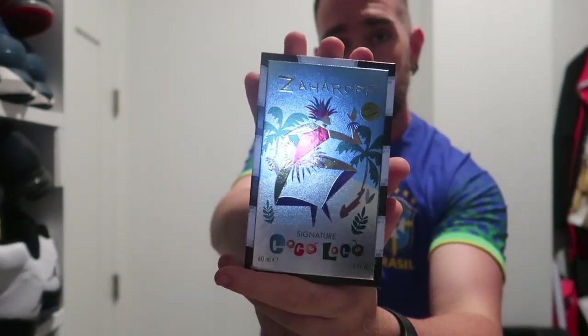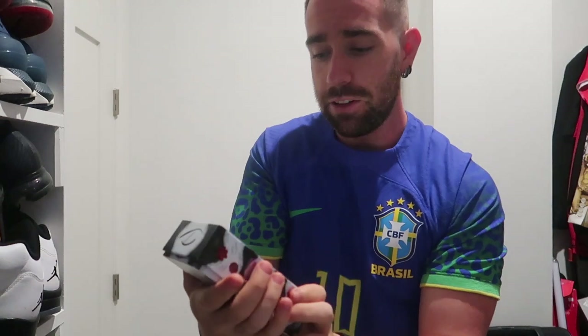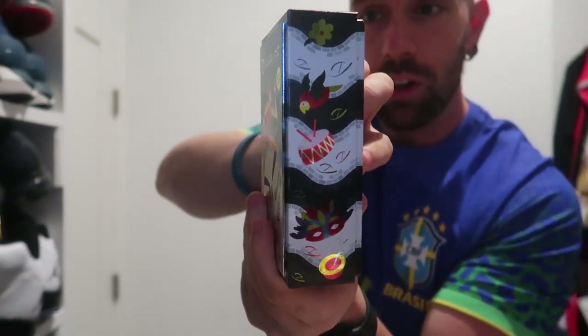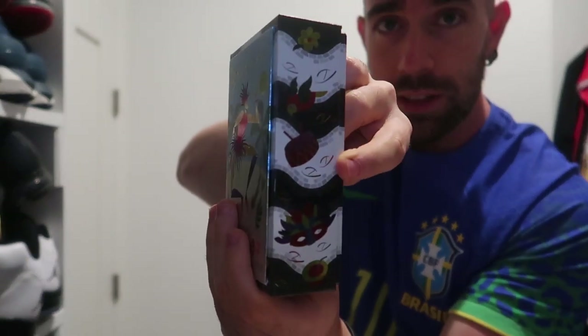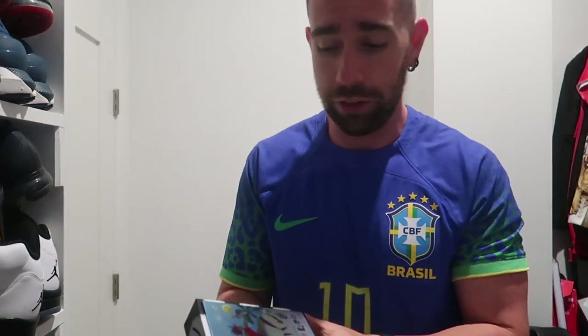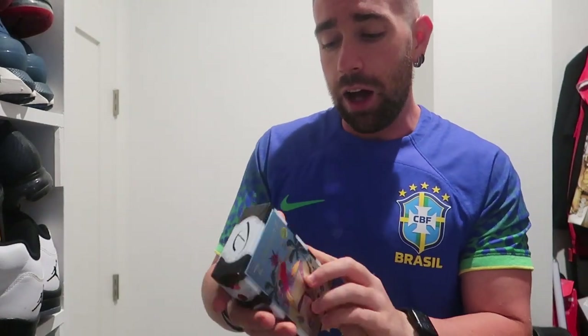This is Coco Loco. The packaging that Mr. George did is stunning — it captures Brazil, captures Brazilian culture and artwork, the beach. They even have little parrots right here. This is also based on carnival and Brazil. I have the Brazil jersey on — Brazil is my favorite national team. I've followed them since 2013, followed Neymar — Neymar is my favorite player.